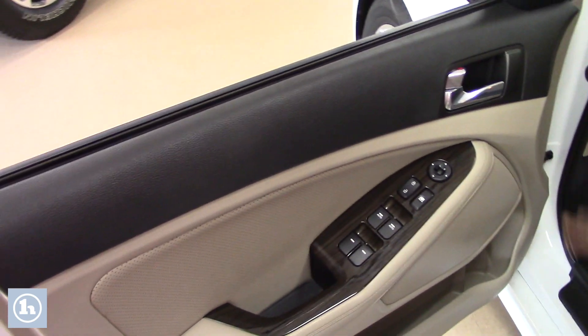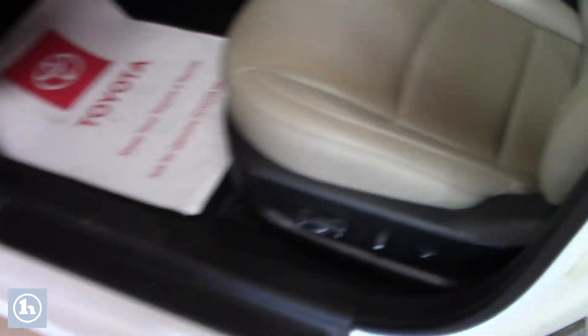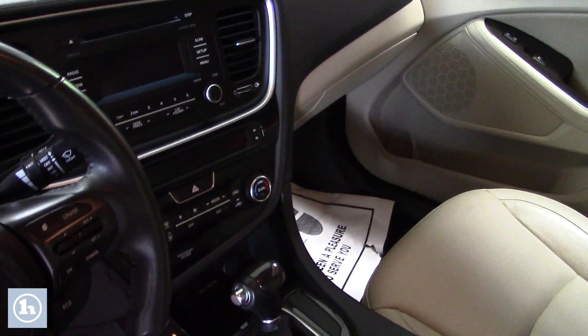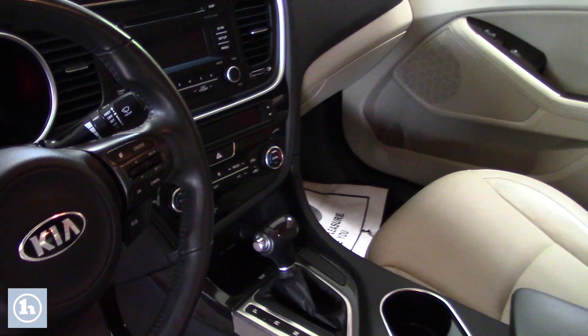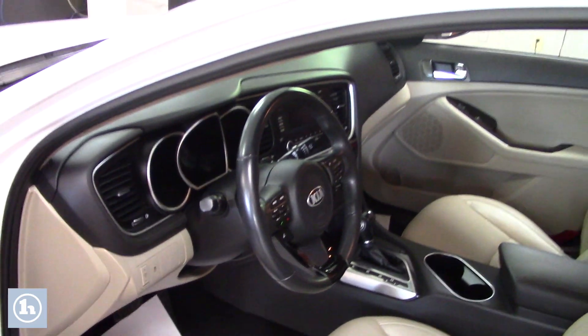Standard features include power windows and mirrors. You can also open the gas cap here, and the trunk release is right there. Inside you'll find nice leather seats and different drive modes. There's convenient audio control on the steering wheel, and we have Bluetooth, which is great when using your phone.